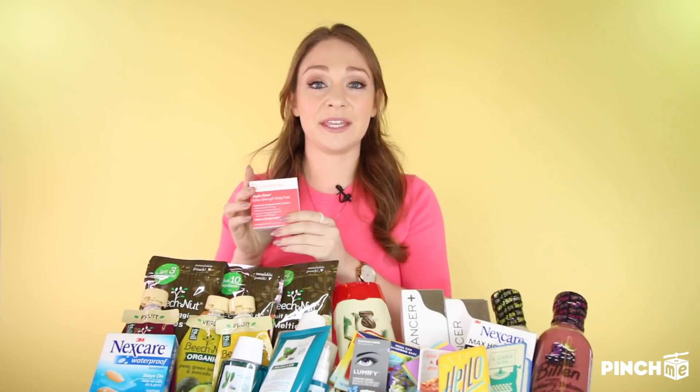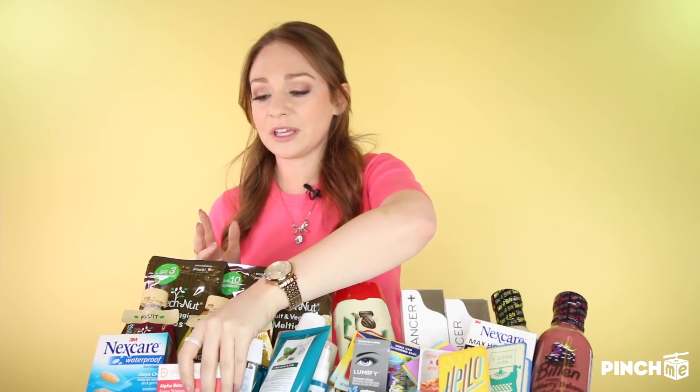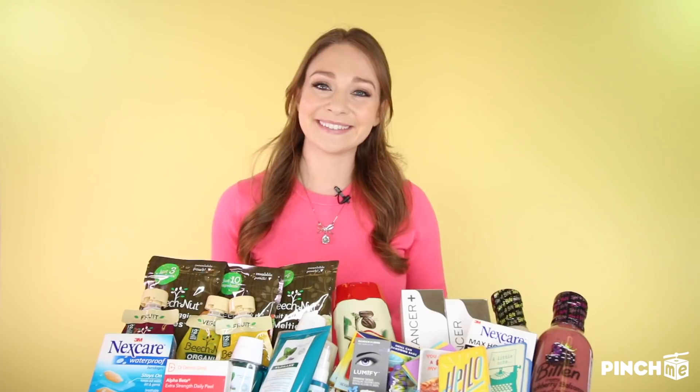Next we have Dr. Dennis Gross Extra Strength Daily Peels, available at Sephora. This is a two-step daily treatment that has been clinically proven to help with uneven skin tone, fine lines, and enlarged pores. It will give your skin a wonderful glow and make all your other skincare products work better because they'll be absorbed more effectively. Your makeup will look better too.